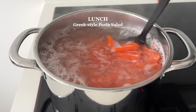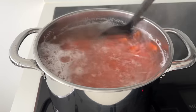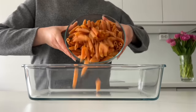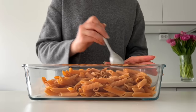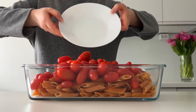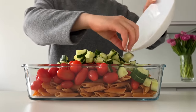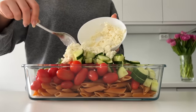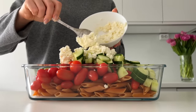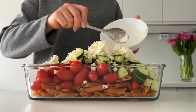For lunch, I'm making a Greek-style pasta salad. First, I cook some lentil pasta — you could also use chickpea pasta. Both are high in protein and great sources of fiber. Then I add all the ingredients into a big container: the pasta, lots of grape tomatoes, one cucumber, crumbled feta, kalamata olives, and bell peppers.